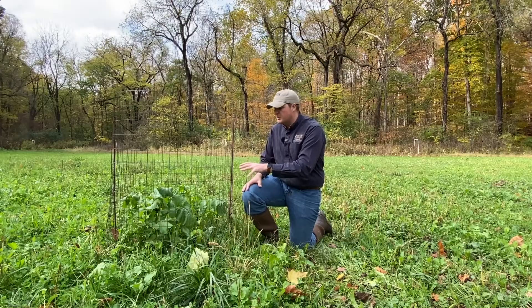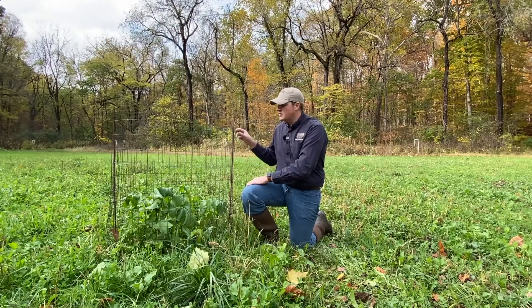So if you use food plots on your property and you're interested in managing deer, I would really highly recommend using these exclusion cages to give you some really valuable information.